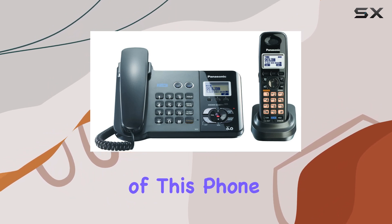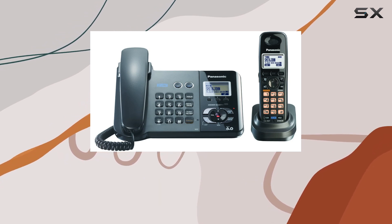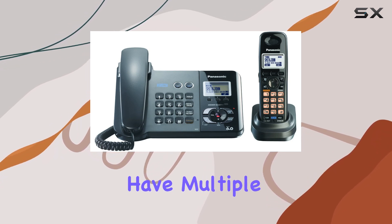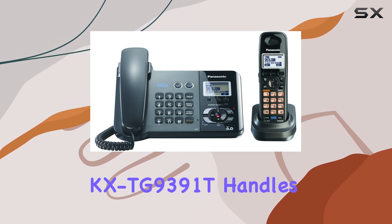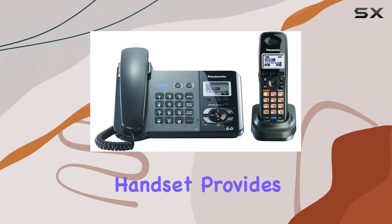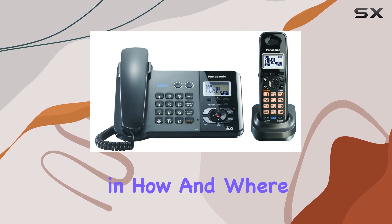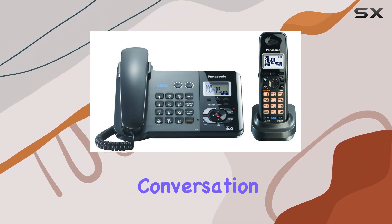One of the key features of this phone is its dual line functionality. Whether you need to manage business and personal calls separately or have multiple lines for different purposes, the KX TG9391T handles it with ease. The inclusion of both a corded base and a cordless handset provides flexibility in how and where you can take your calls, ensuring you never miss an important conversation.